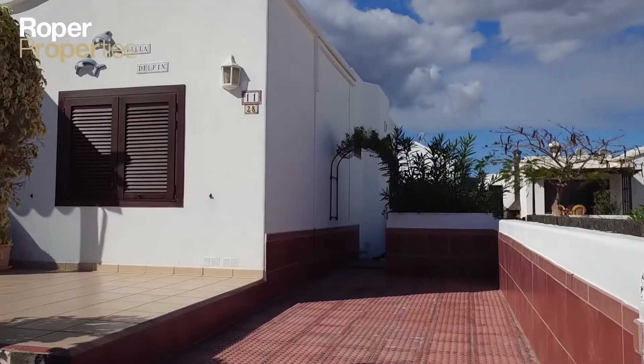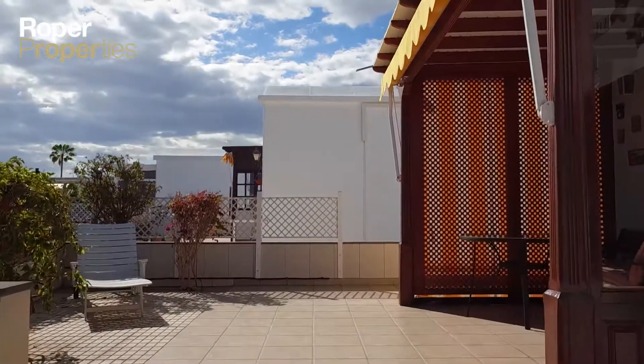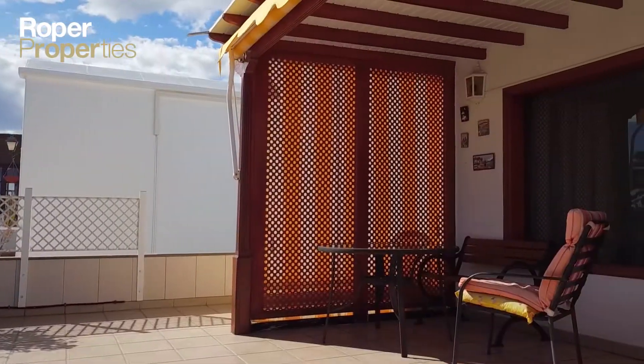Exclusive to Roper Properties. Roper Properties presents this lovely two-bedroom bungalow on a complex with pool in an excellent location in Puerta del Carmen.